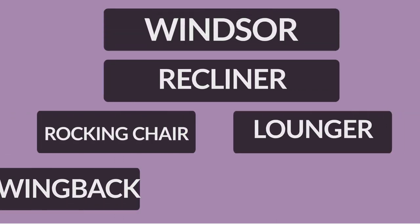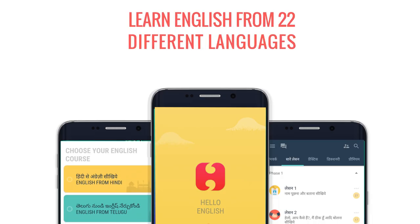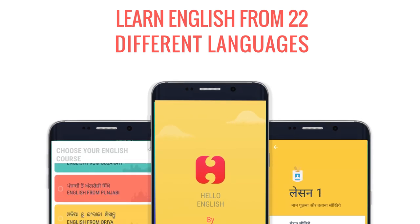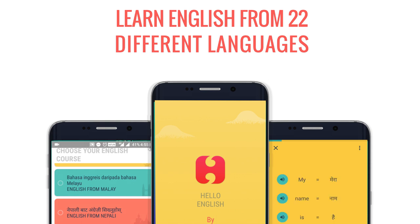Now, listen to the correct pronunciation of these words once again: Windsor, Recliner, Rocking Chair, Lounger, Wingback, and Swivel. Well, that's all for this week. To learn the correct pronunciation of more general English words, stay updated with pronunciation class. Until then, happy learning on Hello English!